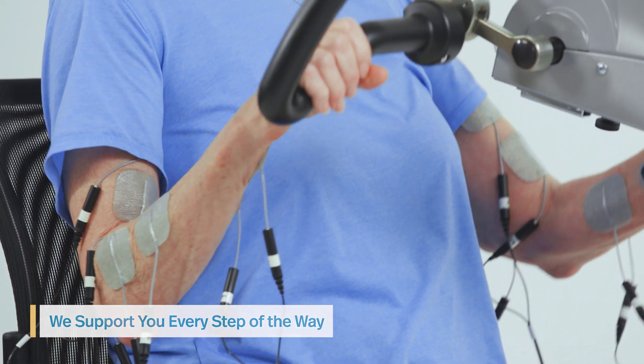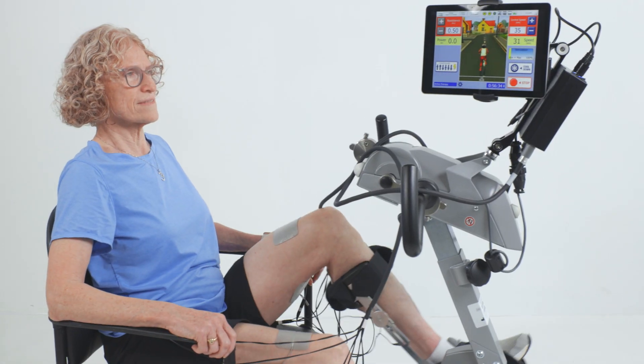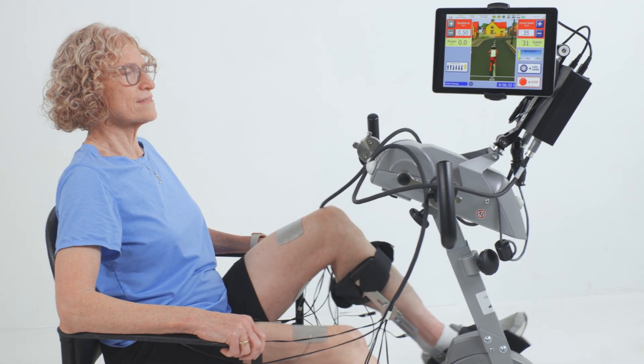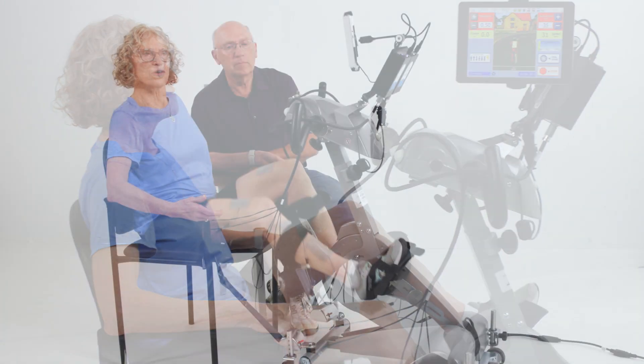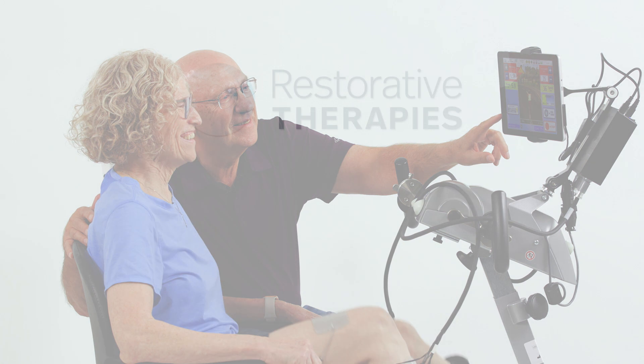I would say that if anyone could get an RT300 at home, to be able to use three to five times a week is just amazing. My neurologist has often said she has no idea how I can do what I do, and she often attributes it to the activities and things that I do — and the RT300 is one of those.